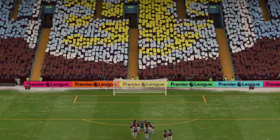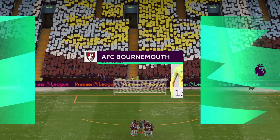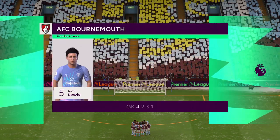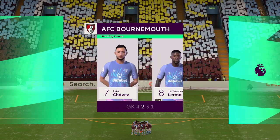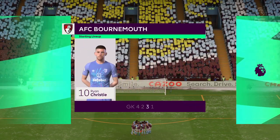And the starting eleven for Bournemouth. Well, no surprise really, they're matching up here, but there are many different ways they can approach this game. And I just think they'll be cautious today, certainly early on.